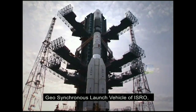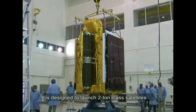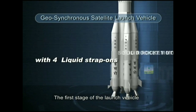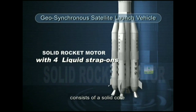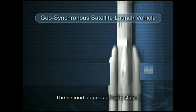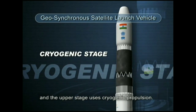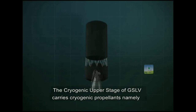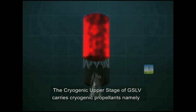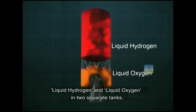The Geosynchronous Launch Vehicle of ISRO is a three-stage launch vehicle system designed to launch two-ton class satellites into geosynchronous transfer orbit. The first stage consists of a solid core with four liquid strap-on motors. The second stage is a liquid stage, and the upper stage uses cryogenic propulsion. The cryogenic upper stage of GSLV carries cryogenic propellants, namely liquid hydrogen and liquid oxygen, in two separate tanks.